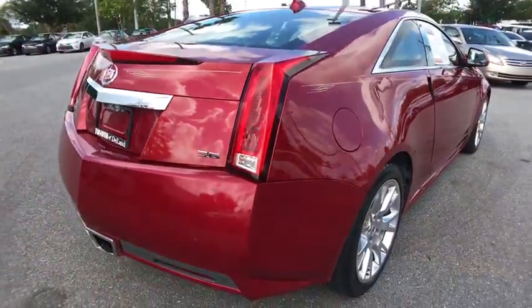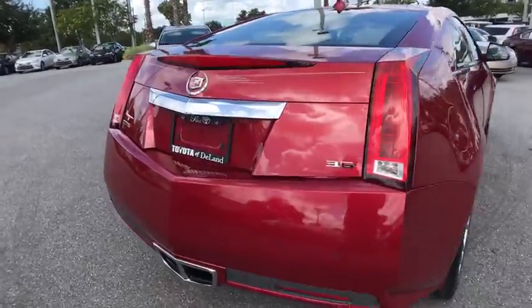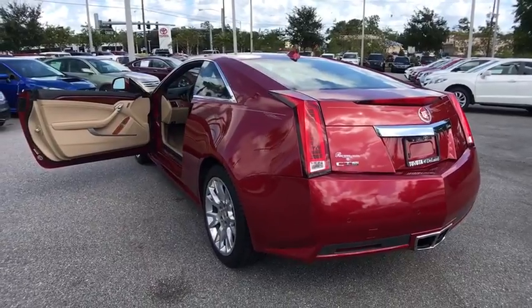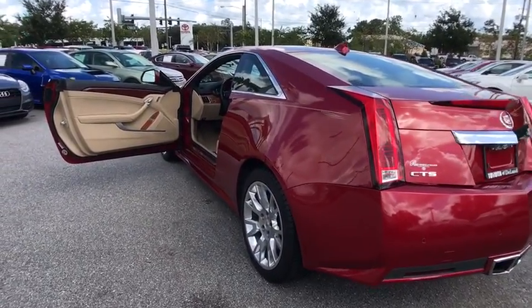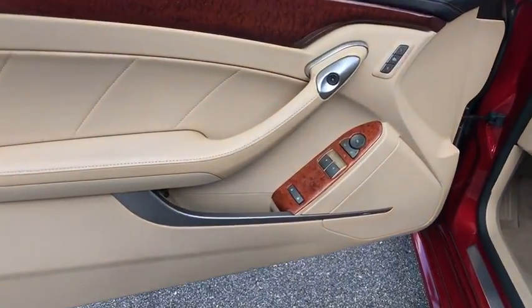This vehicle has less than 45,000 miles. Here are some of this vehicle's great options: stability control, anti-lock braking system, keyless entry, power passenger seat, traction control, remote engine start, navigation system, backup camera, and steering wheel audio controls.